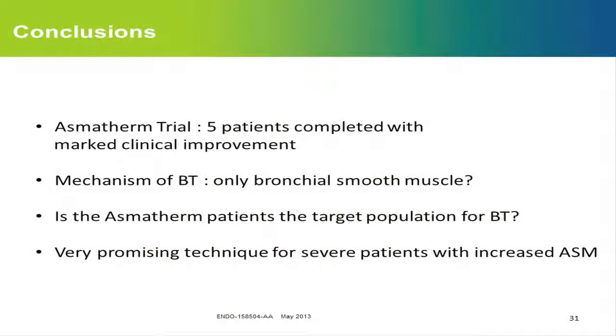To conclude: so far we have included 18 patients and five have completed the trial. All five have had really marked clinical improvement. One patient was in the ICU every month, and since she finished — now almost four months ago — she has never been in the ICU again and feels much better. The mechanism of BT certainly acts on bronchial smooth muscle, but I'm not sure that's the only mechanism by which we improve our patients. This patient profile — increased smooth muscle mass in the airways — appears to be the target population. I think this is a very promising technique for severe asthma patients, at least those with increased smooth muscle mass in the airways.